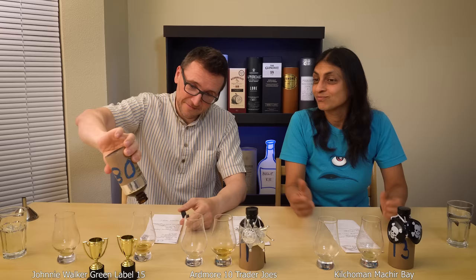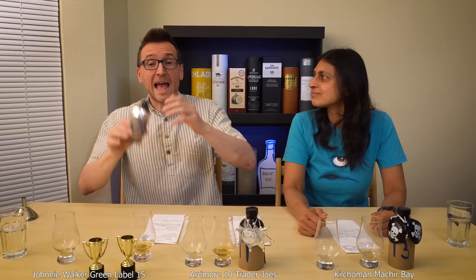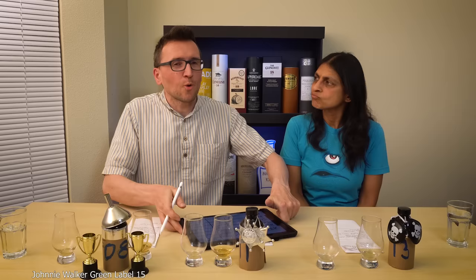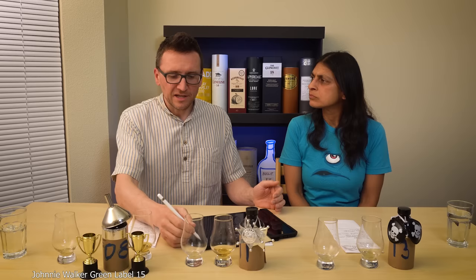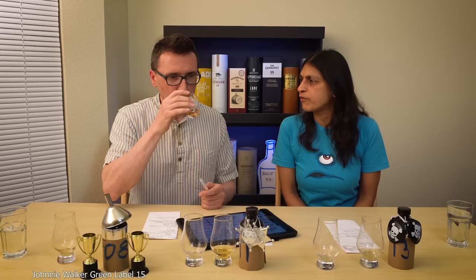We're not going to reveal the new one because bottle 08 — the champion — has reached its retirement age of about four or five episodes. So we have to reveal 08. We did think about looking at the spreadsheet of all the bottles, but we thought it's not quite as much fun as just trying to guess off what we're tasting.